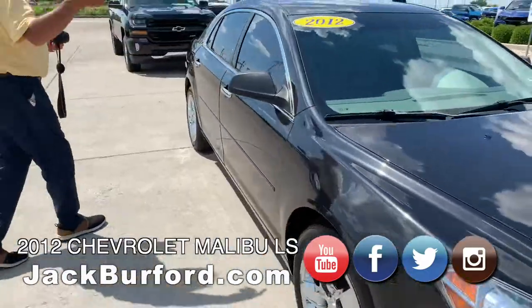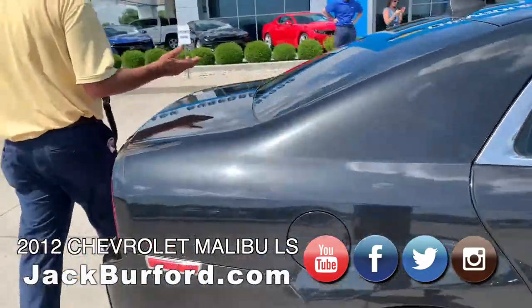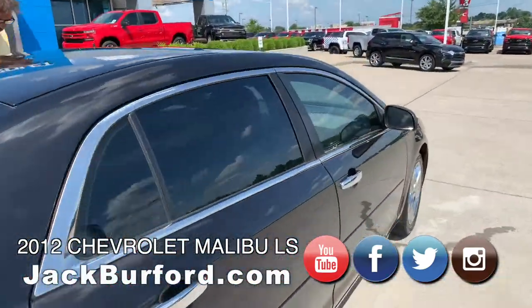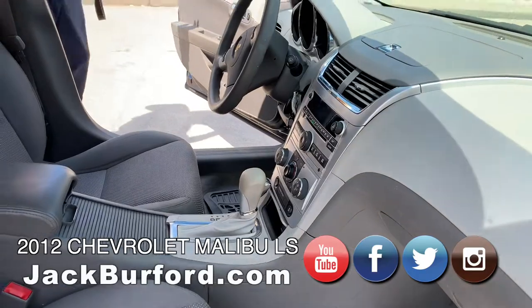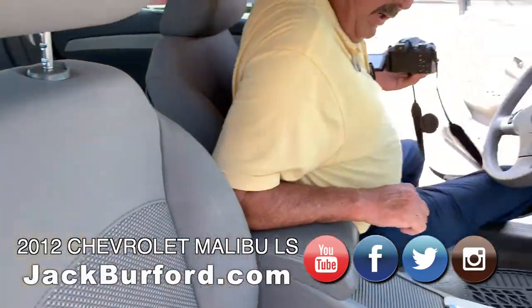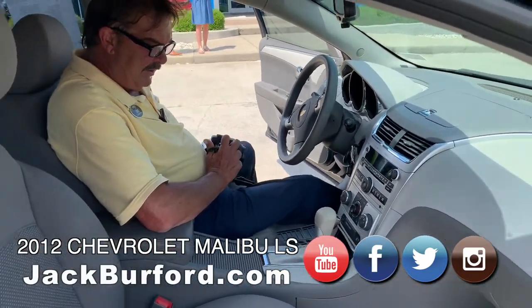Let's hop inside where the air conditioner is working. Four-cylinder, great gas mileage — twenty-two in the city, thirty-three on the highway. It's a 2.4 liter four-cylinder engine.